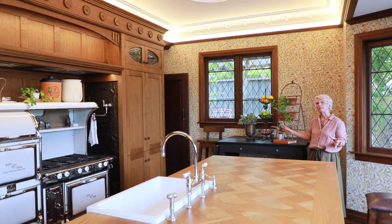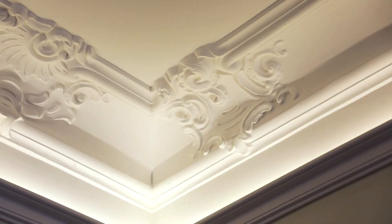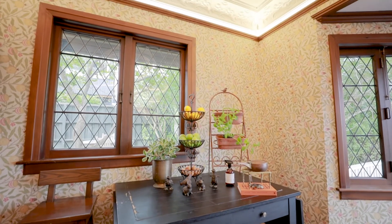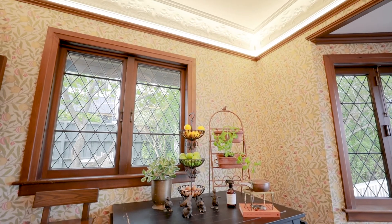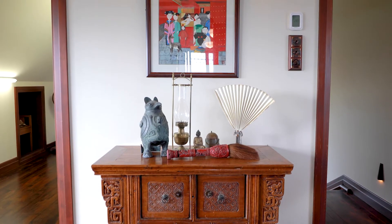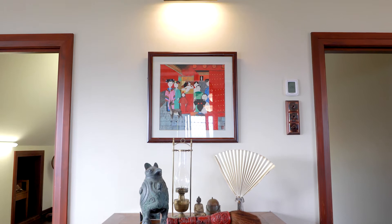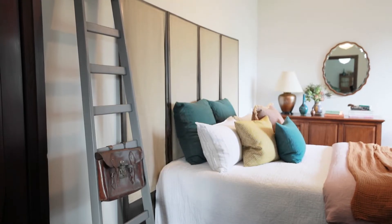One of the really key features of this home is its amazing ceilings. You need to employ some things to draw the eye up. We've purposefully placed something tall on an already tall piece of furniture, and your eye goes straight up to the ceiling. In another room we've used colour to draw the eye. Think about what you can do in your home to draw the eye up to something really interesting.